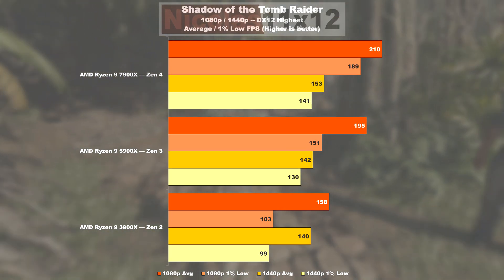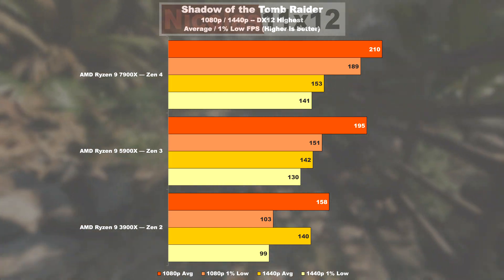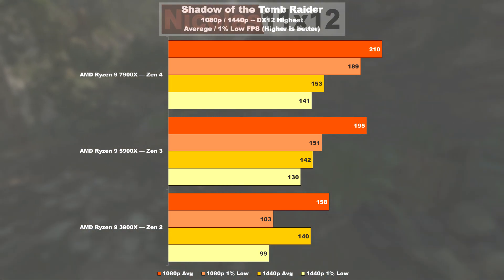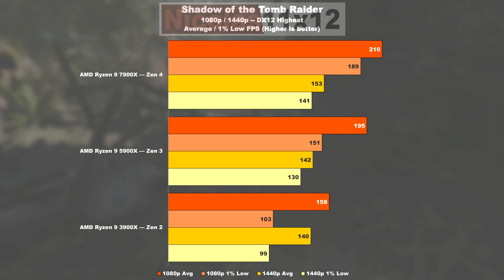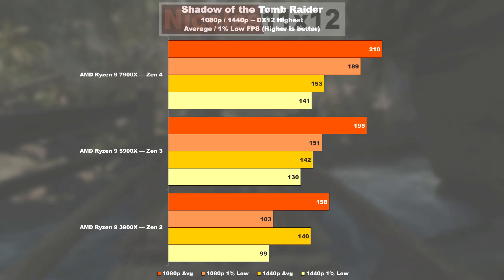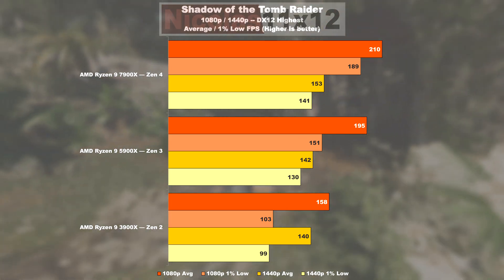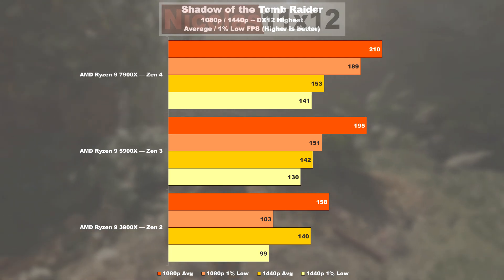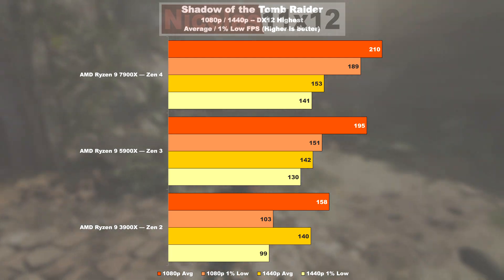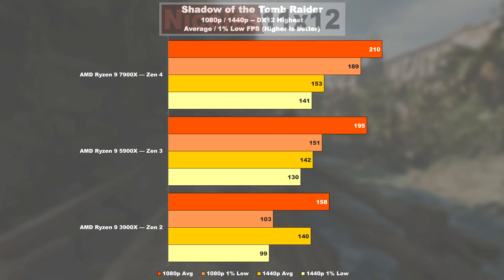In the final game title, Shadow of the Tomb Raider, from Zen 2 to 3 we see a jump of 23% on average and an impressive 47% in minimum values. We are most likely within a GPU bottleneck now, which is why Zen 4 only shows an FPS gain of roughly 8% over Zen 3. We do see a massive 25% higher 1% low result though — not a bad result at all.